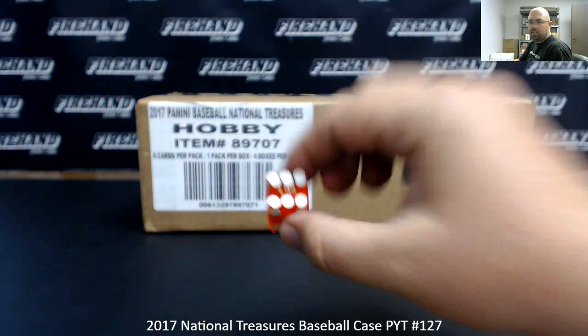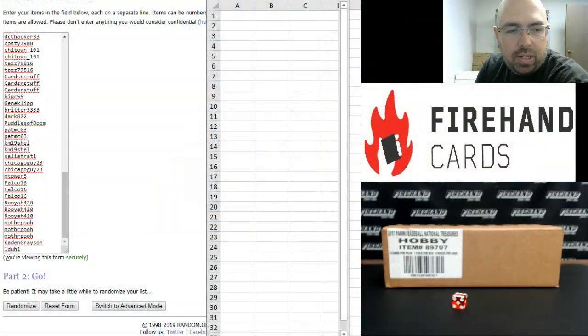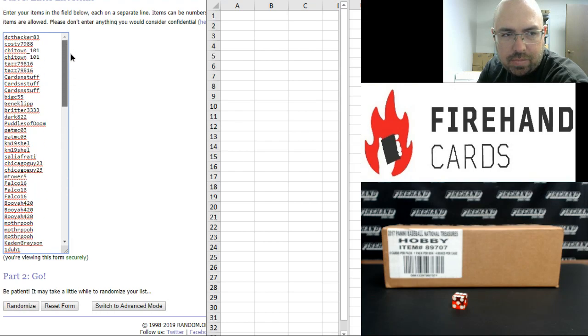Alright guys, six times on the draw. After a six-click of the randomizer, the number next to your name will be the numbers that you have for the Yankees. One to one at the bottom, and the last spot was bought by DCThacker83. Each spot in the break gets you three numbers, so I copy your names into the randomizer three times over. 99 total spots, six times on the draw.